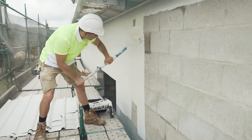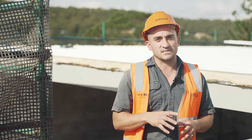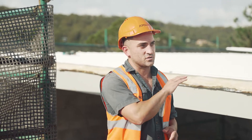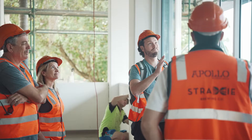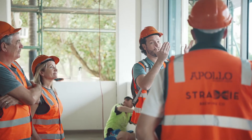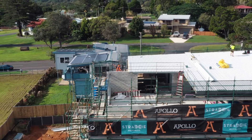It now completes our structure — it allows us to see the amazing areas that we have to enjoy when this building is complete and also enjoy the views that we have around us. With the amount of rain that we've had over the last couple of months, it's good to finally see some sunshine.